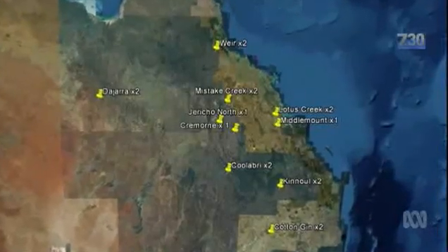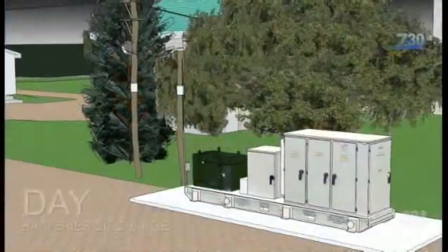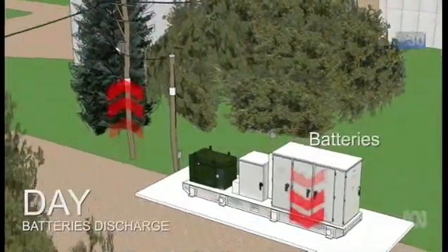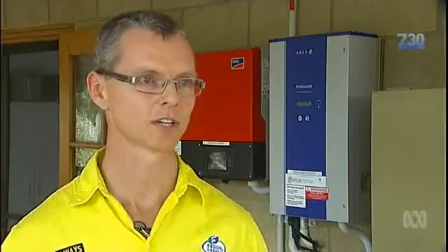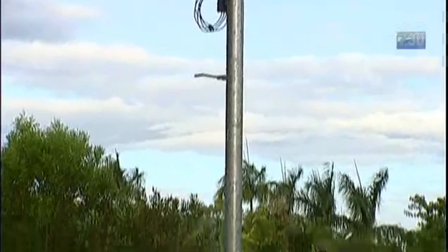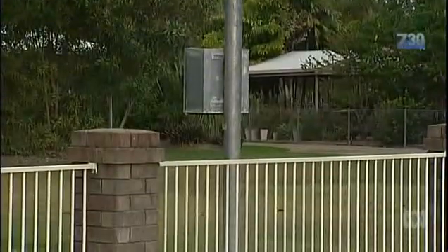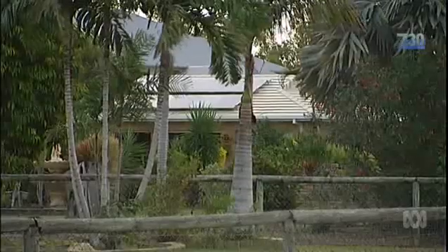In some of Queensland's far-flung rural communities, Ergon is installing localised grids with battery storage to save running transmission lines over vast distances. Similar microgrids are possible in cities. Up here in north Queensland, we're subject to things like cyclones with widespread devastation. The opportunity in this street is that we could potentially test a microgrid, where if mains power went down, the houses could supply and trade energy amongst each other and still stay connected.